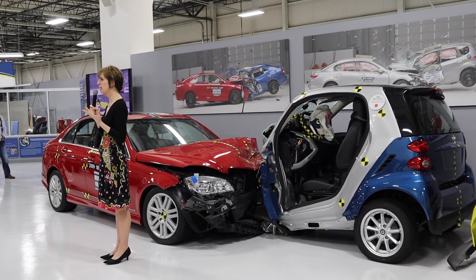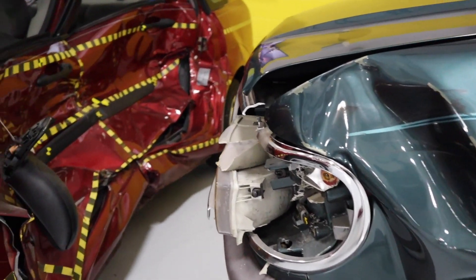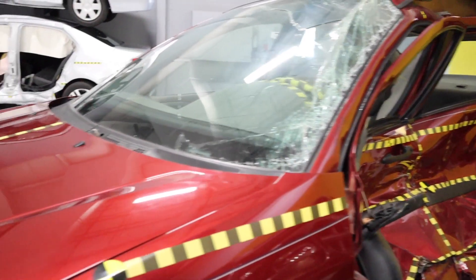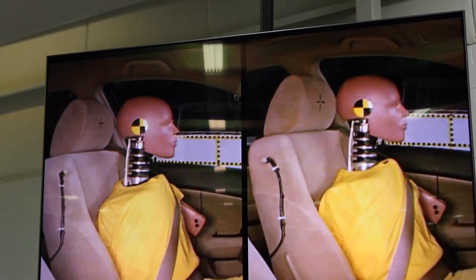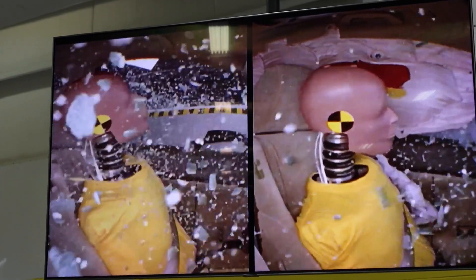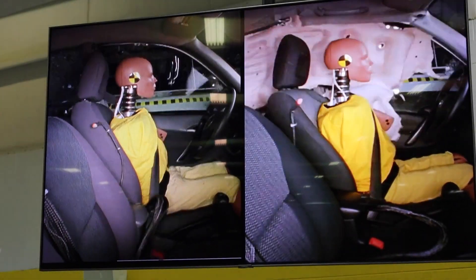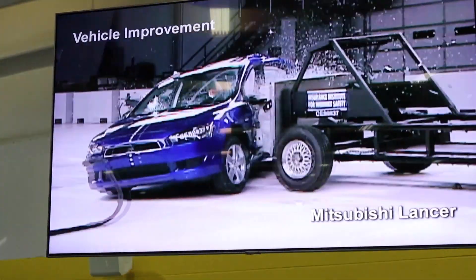They also look at side crash test ratings, as you can see from this scene right here. They look at the stability of the vehicle and how much intrusion there is on the cavity of the vehicle. In the 10 years after the IIHS started doing side crash test ratings, they determined that over 4,000 people were saved as a result, which is 26% of all people who had previously died in automobile accidents. So the tests that they do, as well as the results of these tests, is really having an impact on the industry, on safety standards, and how well people are surviving vehicle crashes.